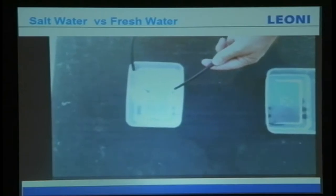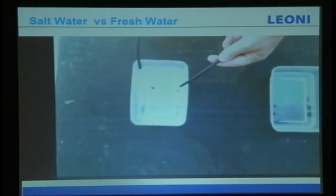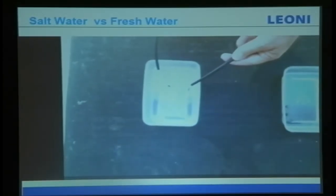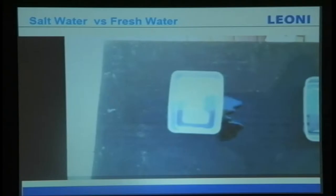Now we go to salt water — so imagine your insulation breaks down and you have contact with salt water: this is what will happen. With this simple testing you know what to choose, especially if you are living near a seaside area — better look for the better one.